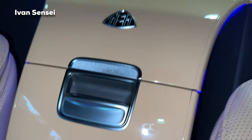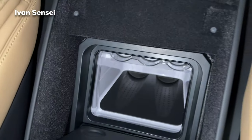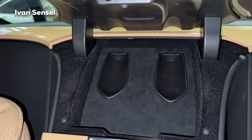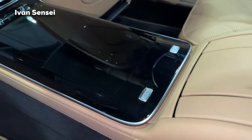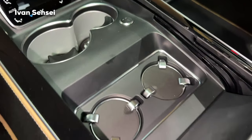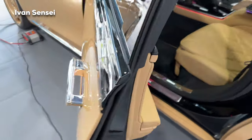Only 150 units — really exclusive. The middle tunnel is also in gloss sand. Between the seats there's a fridge with two levels of cooling. On top there's a special space for two flutes made from silver, which come with the car and can be attached in place. The cup holders are heated and cooled as well. You can also close the doors from the outside.